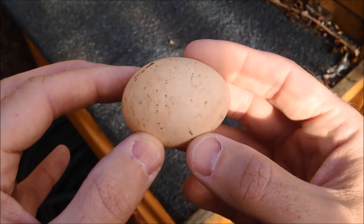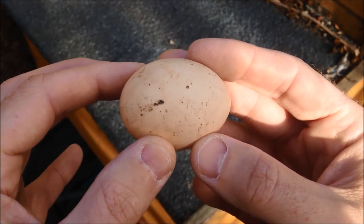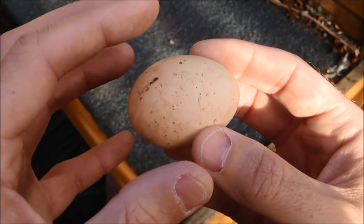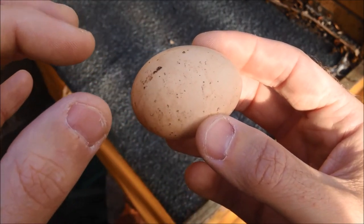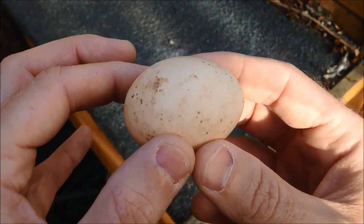You can take a dry cloth and just wipe some of this off, but don't be too overzealous. My opinion would be it's far better to put a slightly mucky egg into your incubator than to put an egg in that you've scrubbed clean, because that has basically taken off all protection and opened all the pores up and the bacteria can just go straight through. So I'll clean this off as much as I can but with a dry cloth.